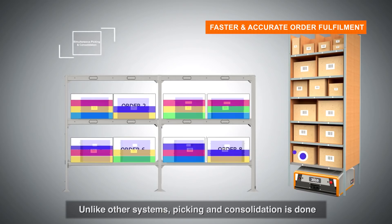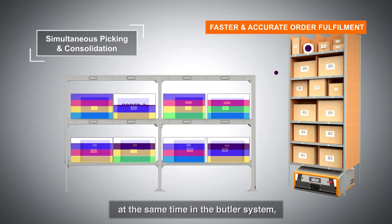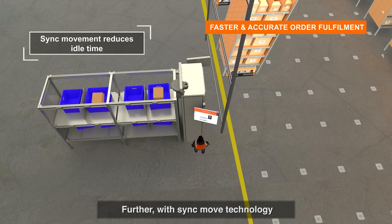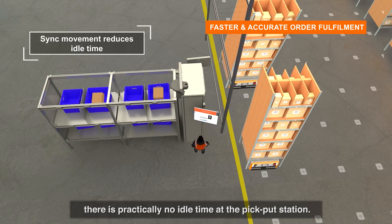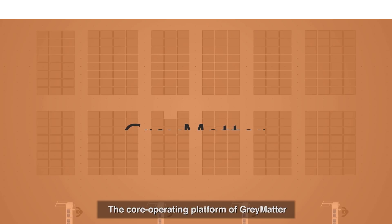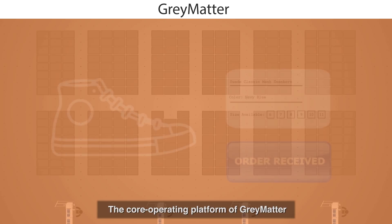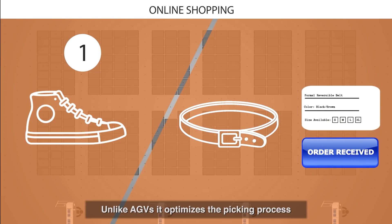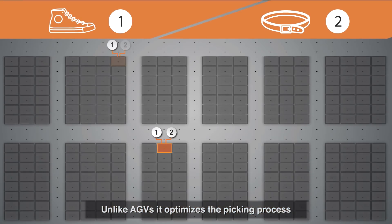Order consolidation post-picking has become one of the costliest and most time-consuming processes in the warehouse. Unlike other systems, picking and consolidation are done at the same time in the Butler system with the least cost of order fulfillment. With sync-move technology, there is practically no idle time at the pick-put station, thus increasing productivity.